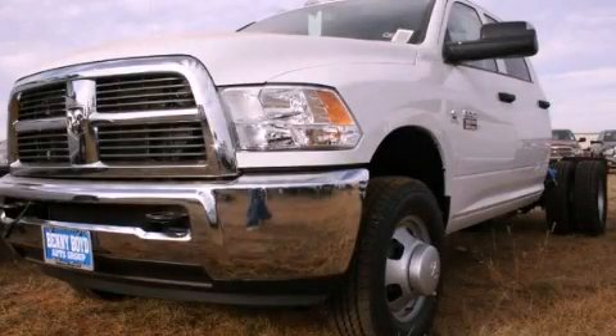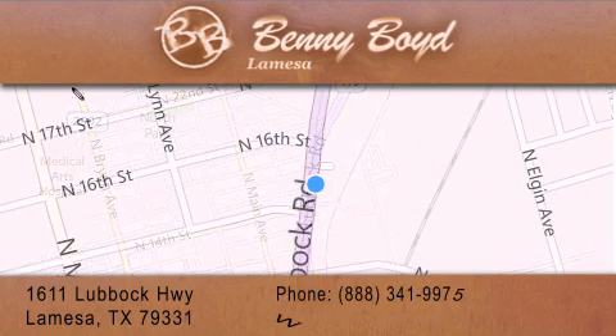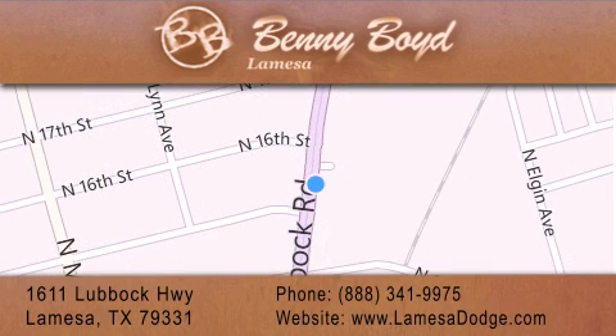We invite you to contact us today to learn more about this vehicle. Thank you for considering Benny Boyd La Mesa Dodge Chrysler Jeep Ram for your next new or pre-owned vehicle. We maintain and service all makes and models. For additional information, please visit our website, give us a call, or stop by our dealership.